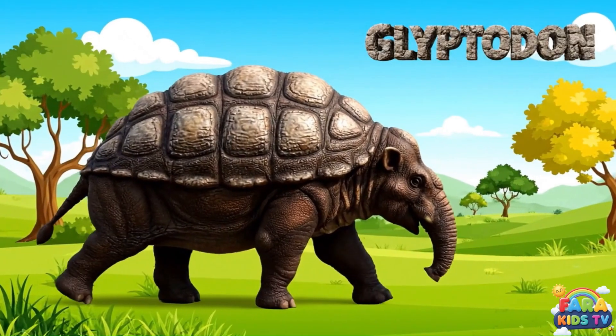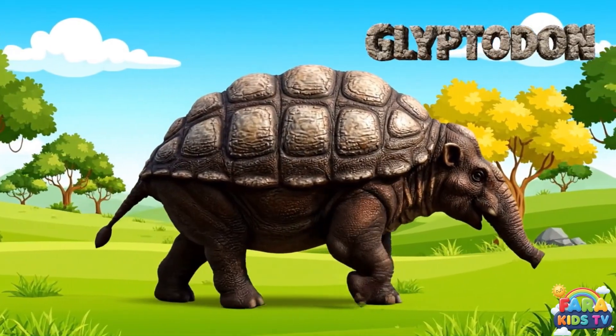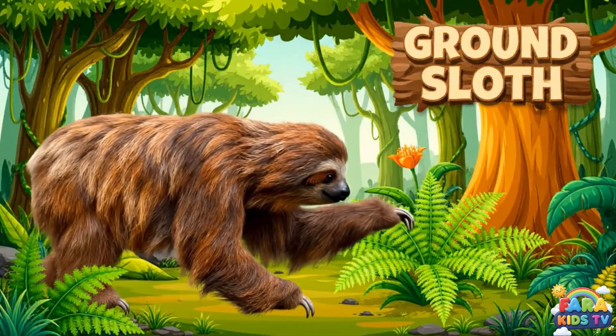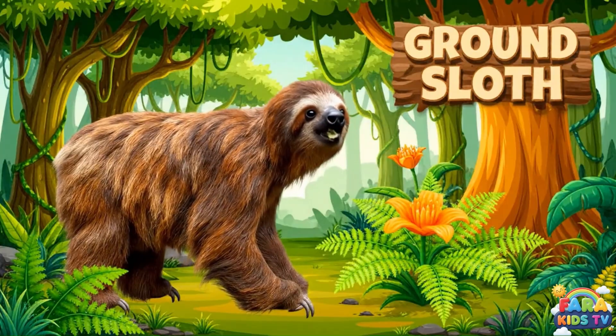The glyptodon was a massive, armored prehistoric mammal, resembling a giant armadillo that roamed South America during the Ice Age. The ground sloth was a massive, slow-moving mammal with long claws that foraged in ancient American forests and grasslands.